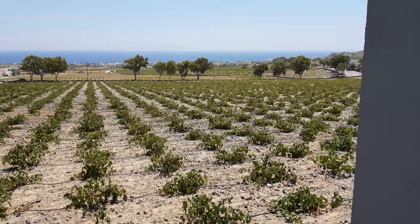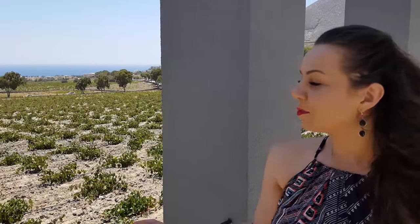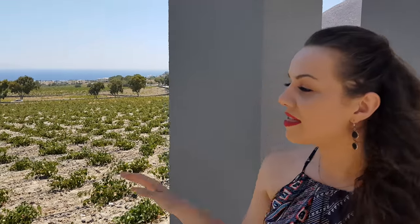Welcome to Estate Argyros. We are a family winery established in 1903. This is a newly constructed building — we moved in three months ago. We are run today by the fourth generation of winemaking and the eighth generation of viticulture. Just in front of us we see our new plantations — Mavrodaphne variety, a red variety of the island. Those were planted only seven years ago, and that means babies by Santorini standards.